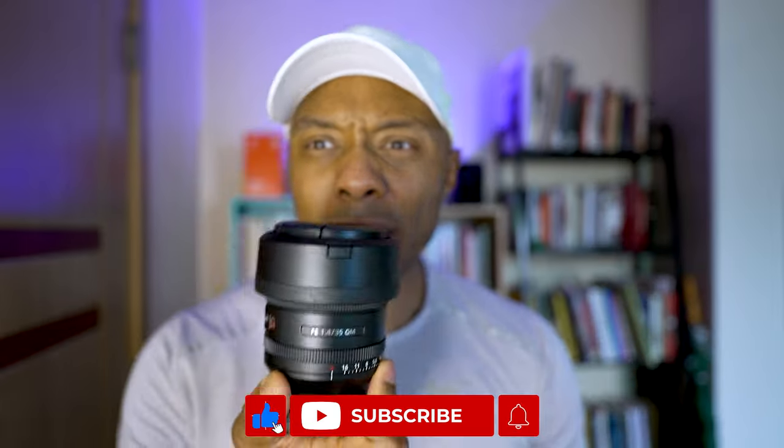So guys, why don't you let me know what you think? Do you think it's worth keeping this lens even though it's fantastic, but I'm not using it very often? Is it better to get rid of it or is it better to keep it? Let me know in the comments down below. Thanks a lot for watching guys, and I hope to see you in the next one. Have a lovely day. See you next time. Peace.